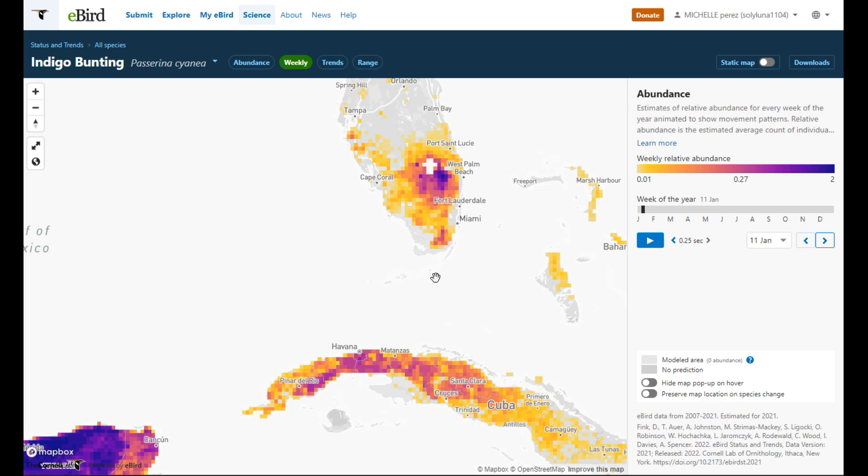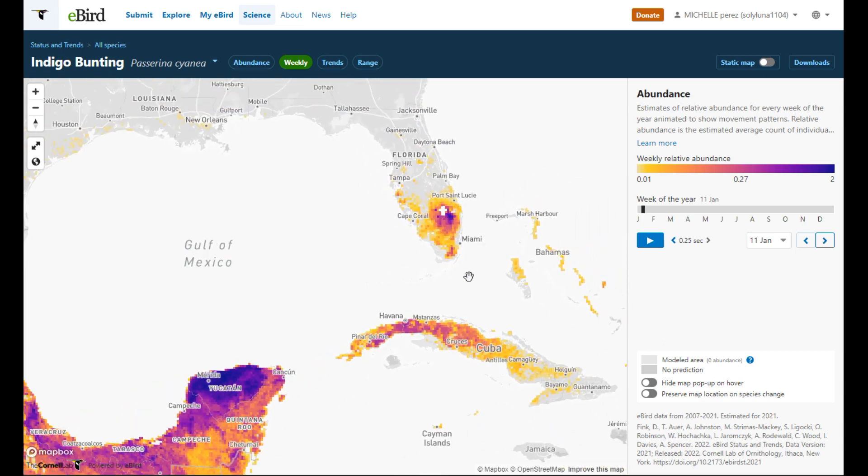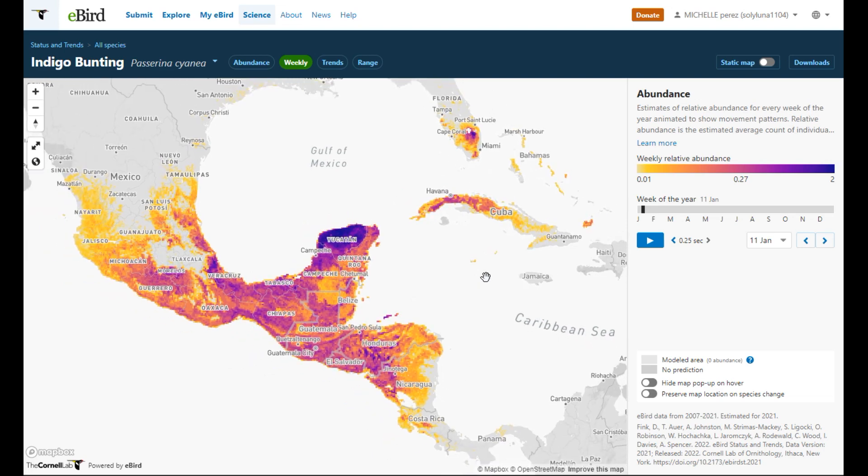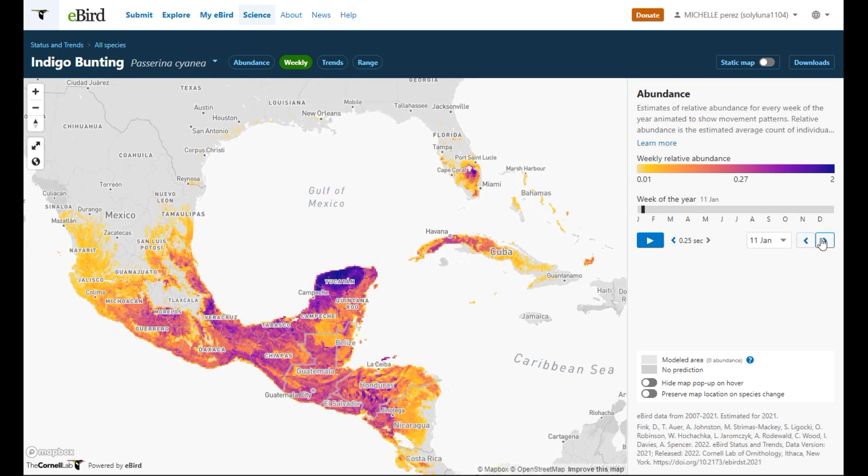They're heaviest through Central America and the Caribbean. January 11th through February 15th, they're still in around the same wintering areas. Now it looks like they're starting to get on the move and congregate, getting ready to hop over the Gulf of Mexico for spring migration.